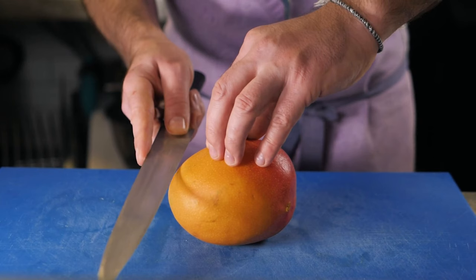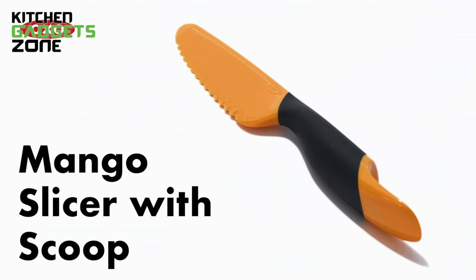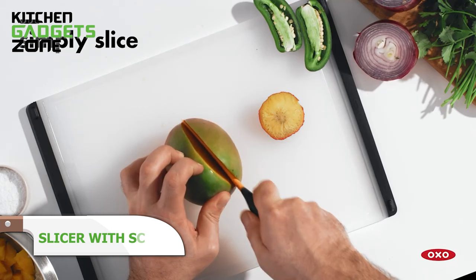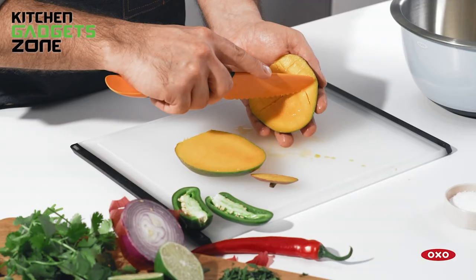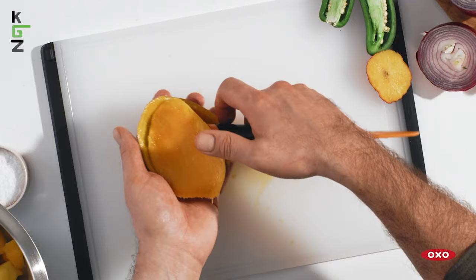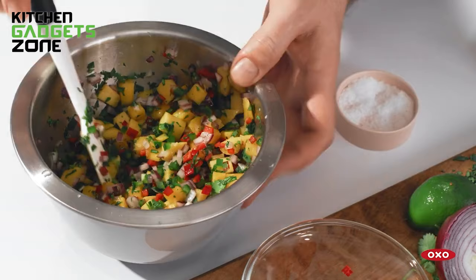Mangoes pack heavenly flavor, but prepping their slippery bulk often squishes juicy flesh into a pulpy mess. OXO's mango slicer and scoop simplifies the process with its serrated splitter to halve mangoes safely around pits and score the fruit cleanly. The curved scoop then effortlessly carves flesh from skins in uniform pieces for salsas, smoothies, chutneys, and more. No more wrestling with sharp knives or destroying half the meat. This 3-in-1 tool helps unlock refreshing sweet tastes faster with less waste, fuss, and cleanup.